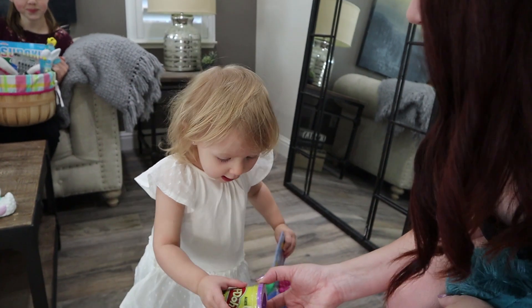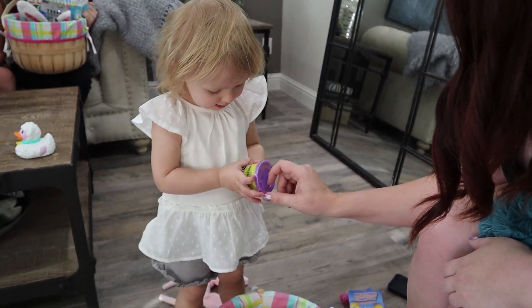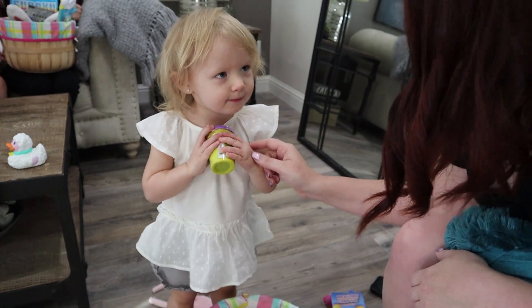Did you see this? Get them out. Play-Doh! What is that? She's like, get it out, get it out. Play-Doh. Mine. It is yours, that's right.